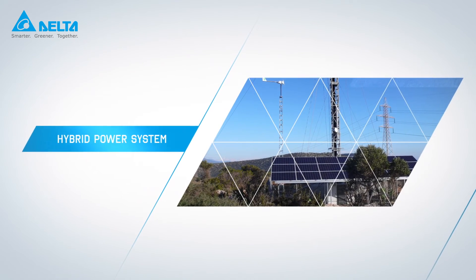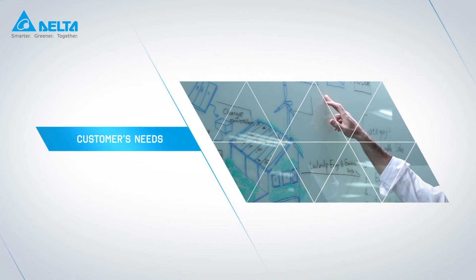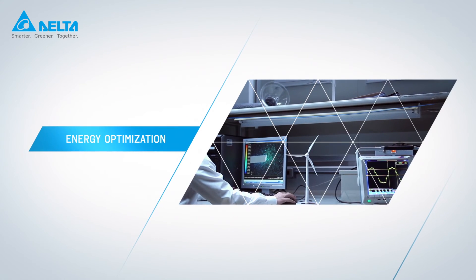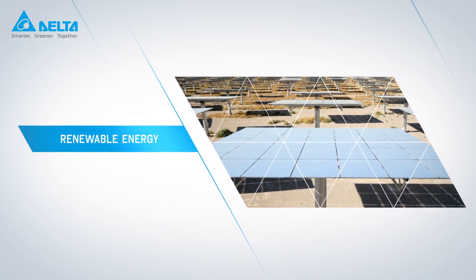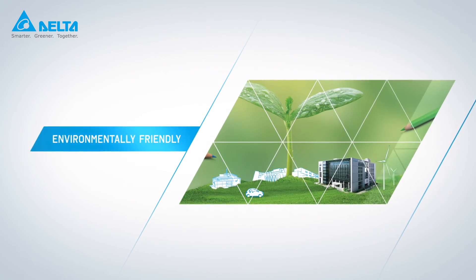Delta's telecom hybrid power systems are developed to meet customers' needs and challenges, while at the same time keeping the costs low. By optimising the energy use, delivering one of the highest energy efficiency rates in the industry, as well as utilising as much renewable sources as possible, Delta's systems are not just cost-effective, but also very environmentally friendly.